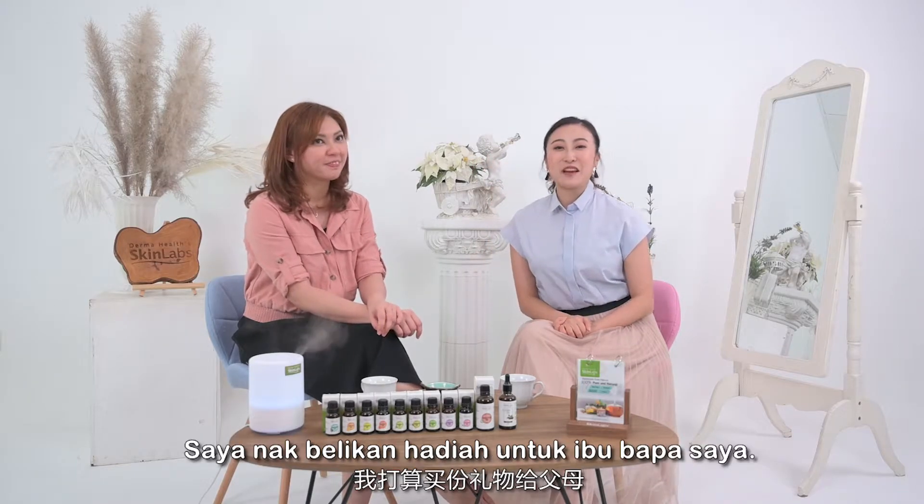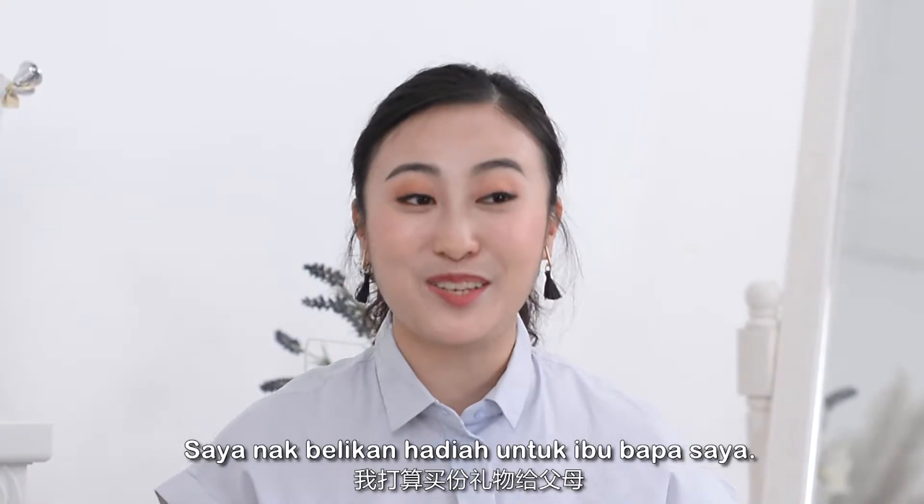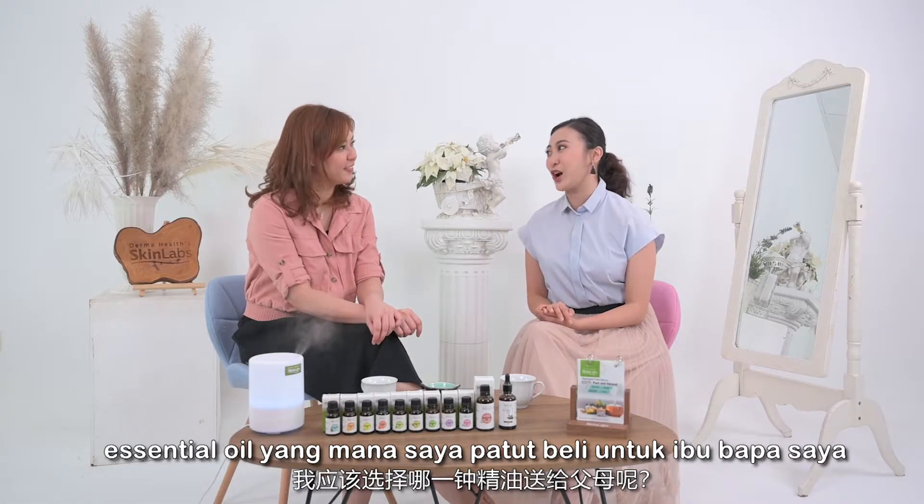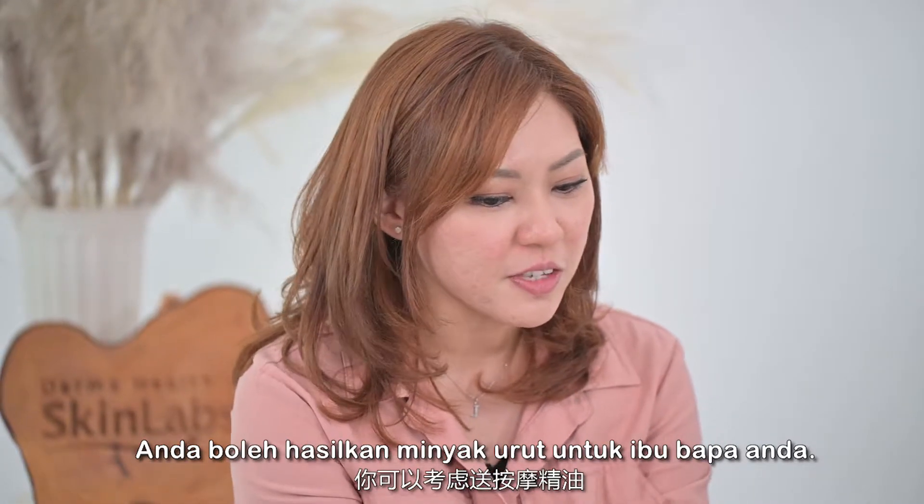Hi, it's me Melissa and I want to buy a present for my parents. So I have Jacqueline here today to share with me which type of essential oil I should buy for my parents. You can use a massage oil for your parents.